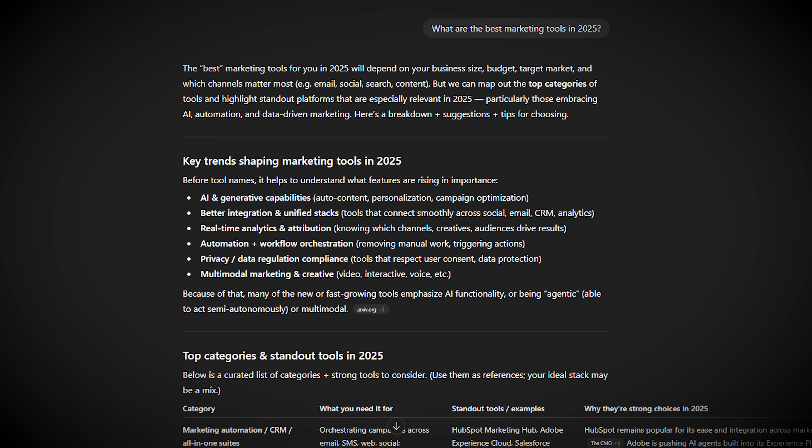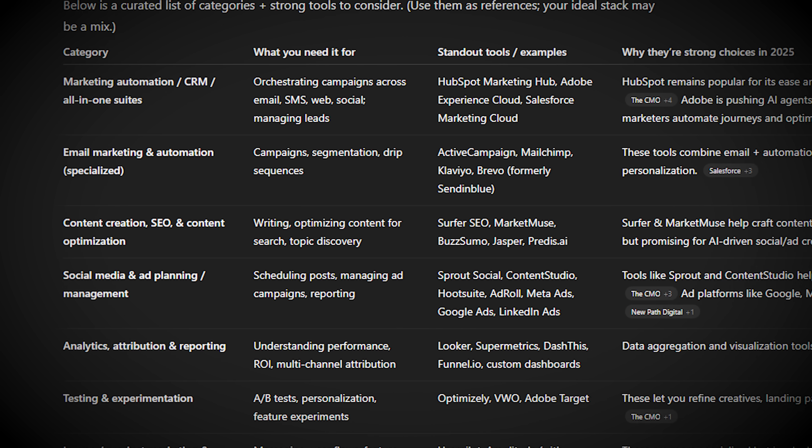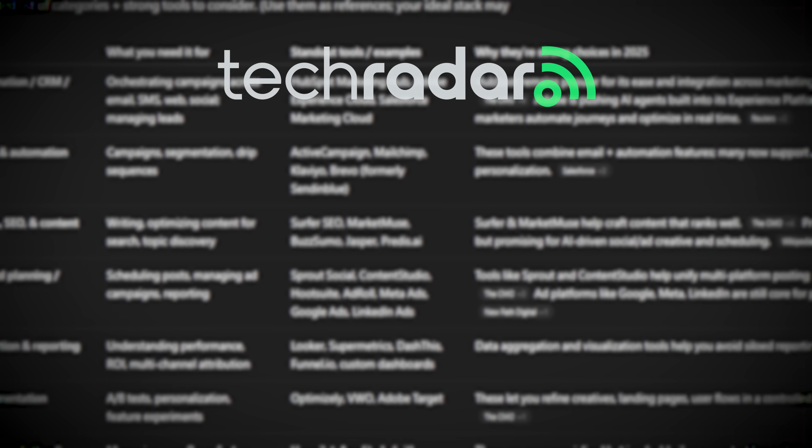First, industry publications and authoritative websites. When I asked ChatGPT about email marketing tools, it cited articles from TechRadar, Forbes, and Zapier. These aren't just articles — they're comprehensive comparisons with clear evaluation criteria.